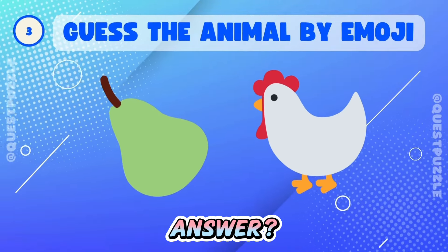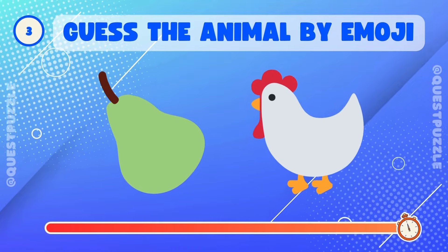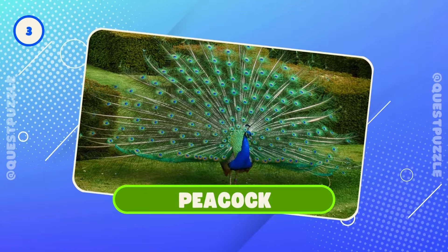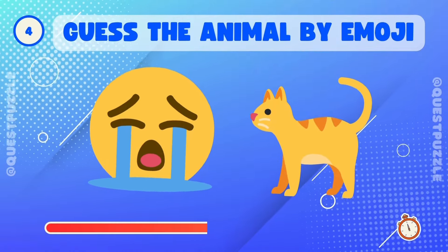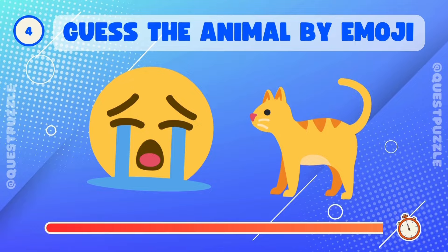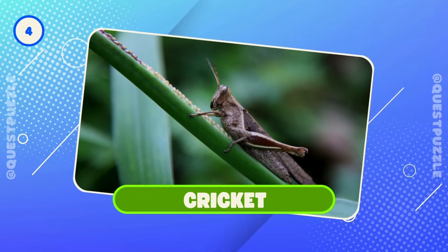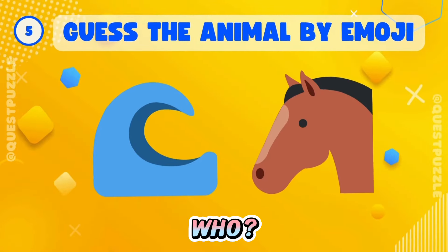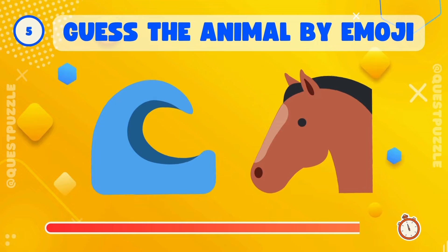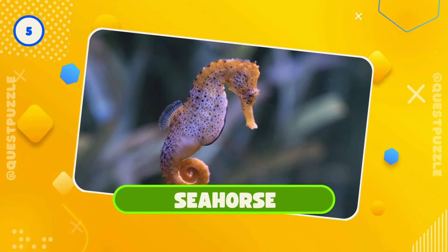Guess the answer. Yes, it's a peacock. Can you guess? That's right, it's a cricket. Guess who? Correct, it's a seahorse.